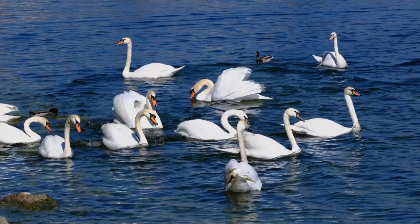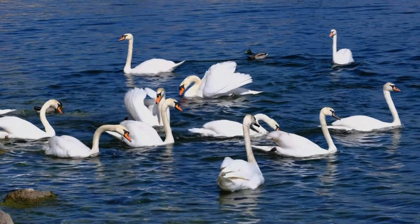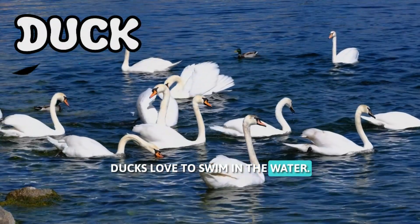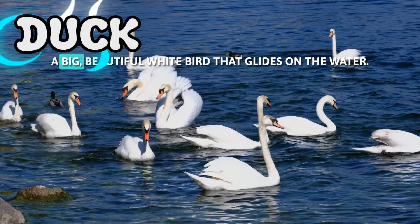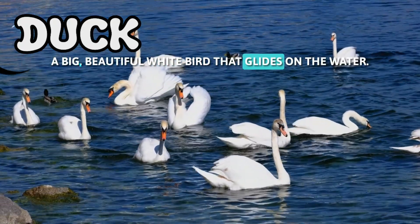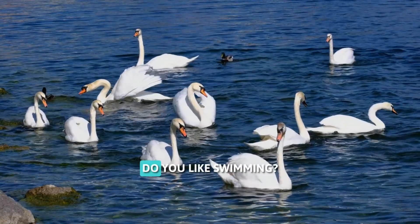Quack, quack. Look at the duck. Ducks love to swim in the water. And next to it, we have a swan, a big, beautiful white bird that glides on the water. Do you like swimming?